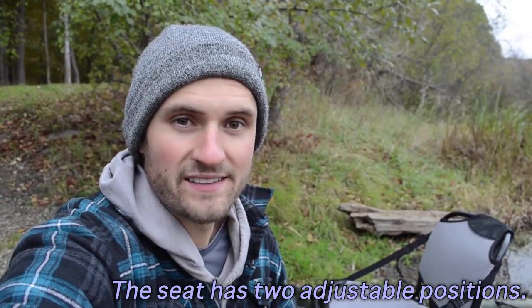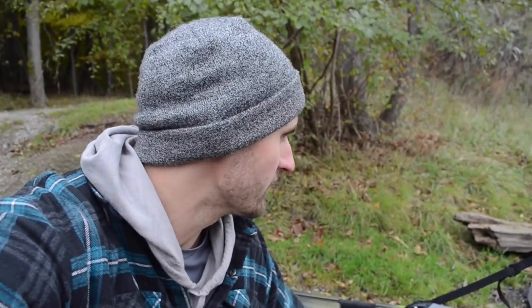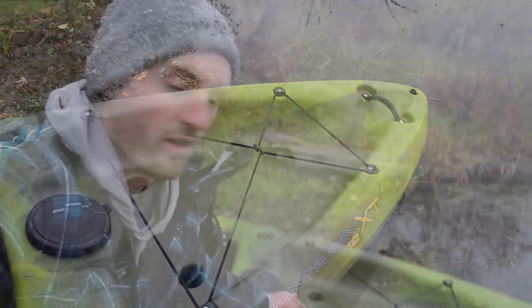I'm actually about ready to take this kayak out and do its maiden voyage, but that's going to be my next video, so stay tuned for that. But overall the seat looks really sturdy, really comfortable, and very easy to remove as well as put back on. Similar to a lot of fishing kayaks, the back has plenty of storage for all of your fishing gear.